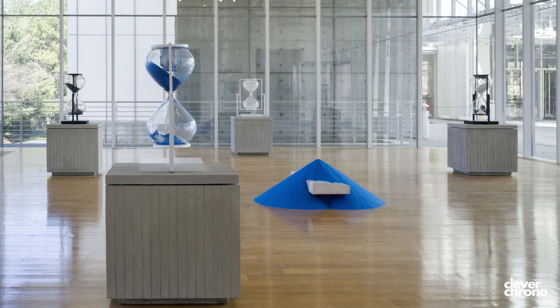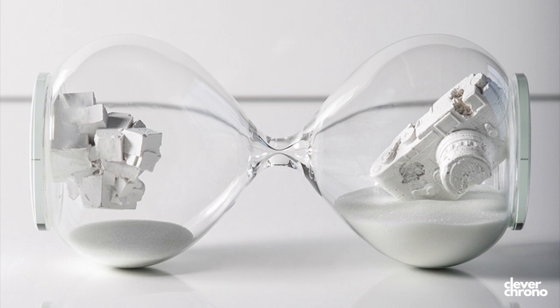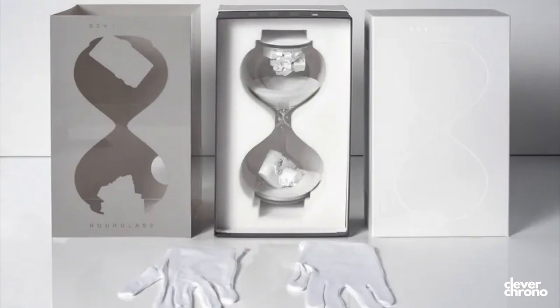He also produced a series of hourglass-based work, so it's a no-brainer for a watchmaker to associate their brand with the artwork of an artist like Arsham.